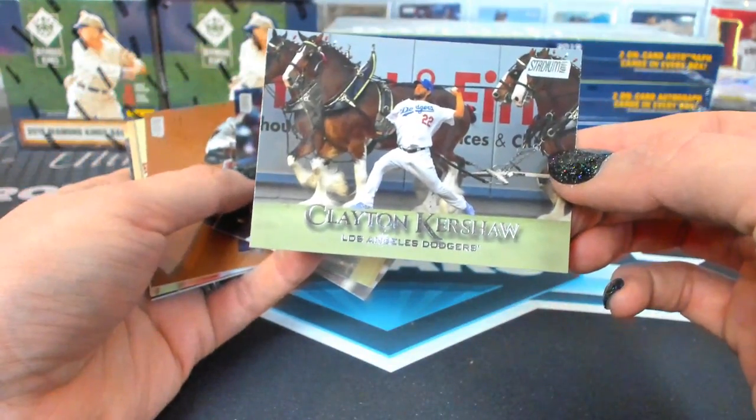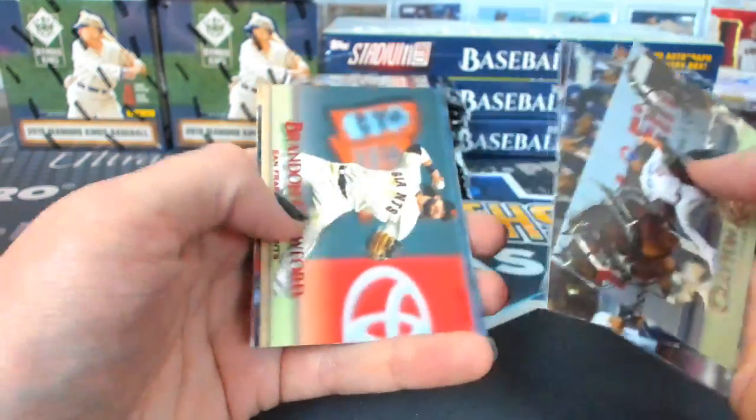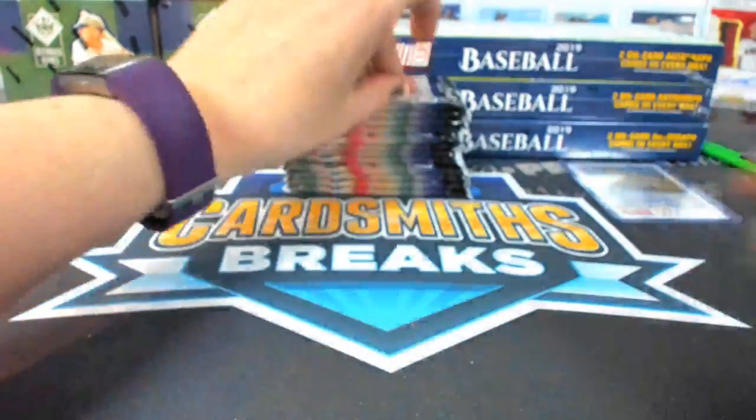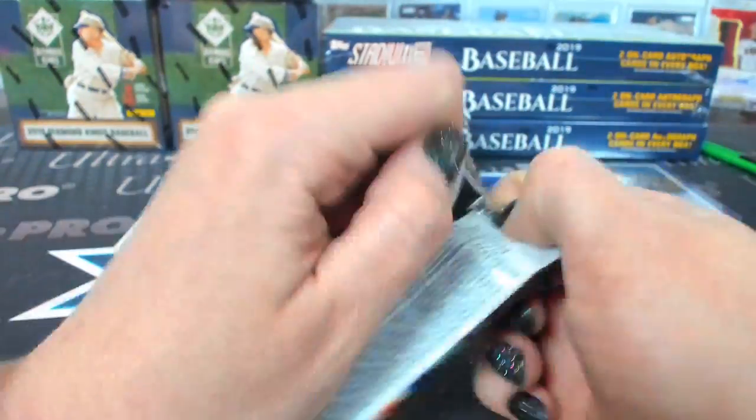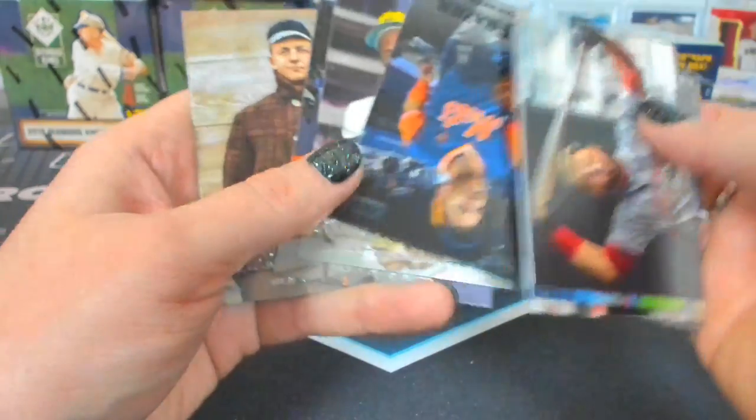Remember the Clydesdales behind Kershaw? Maybe it was a post-season game. I didn't think anyone else had Clydesdales. Do you want me to pull out the blacks?